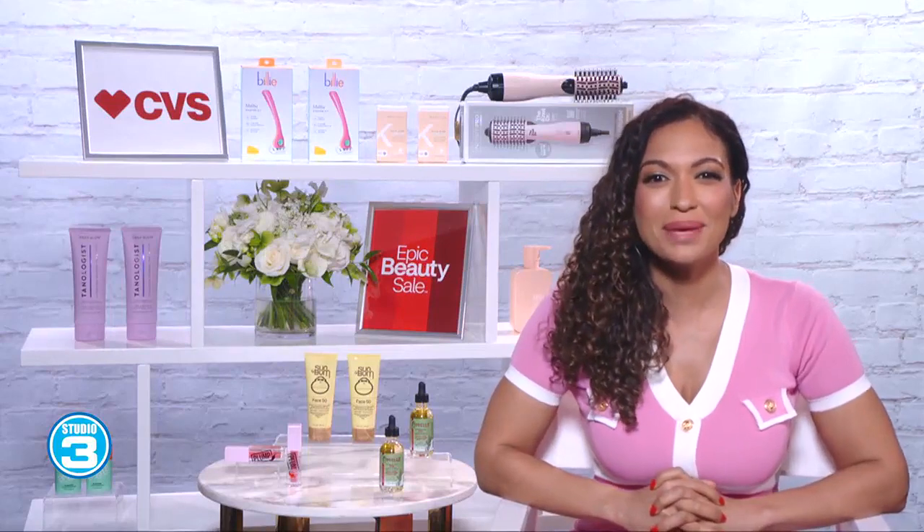This spring, forget sacrificing quality for savings because we have the inside scoop on how to shop the best buys of the season without blowing your budget. Let's learn all about it with beauty expert Millie Amaldivar.